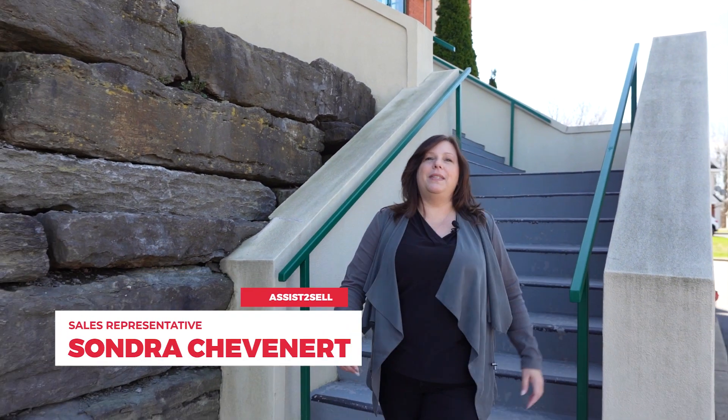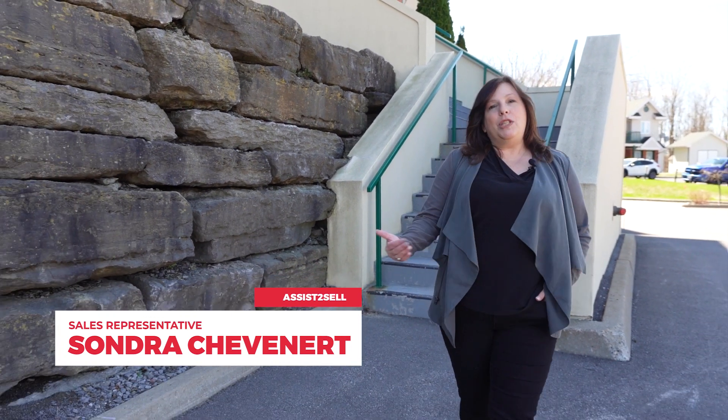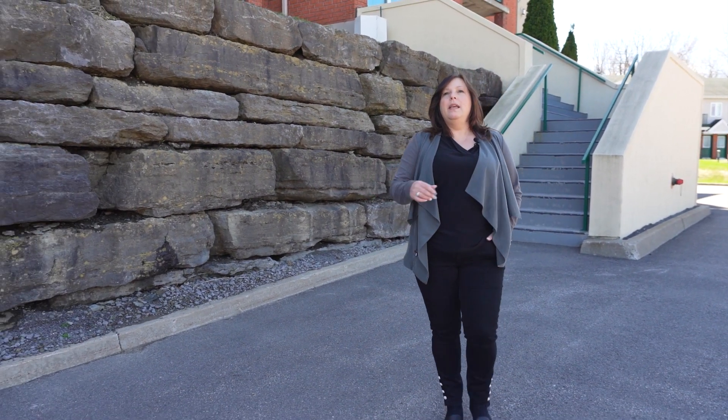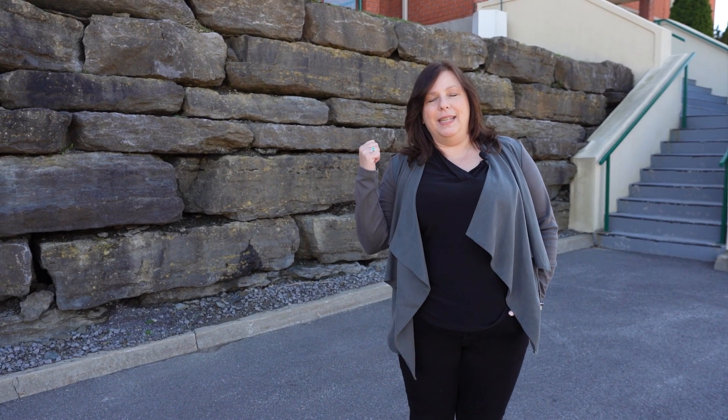Hi, this is Sandra Chenevere with Assist to Sell. Behind me is 1303 Clamont, which is located in Hawkesbury. It is perfectly located close to all amenities including the hospital, shopping, restaurants, and easy access to the 17.